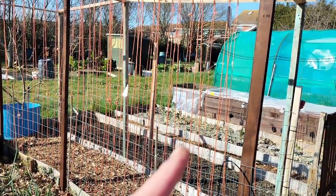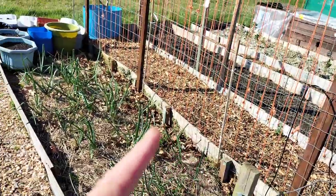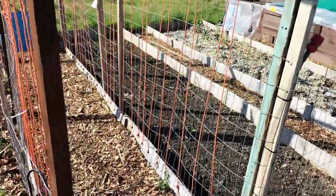This is that bean trellis that I put up. I have put lots of little beans in there at the bottom. Let's just see if they come up.